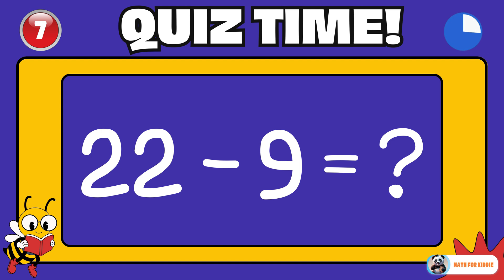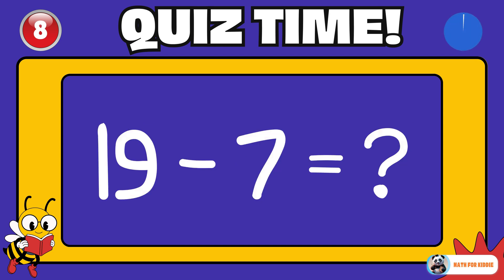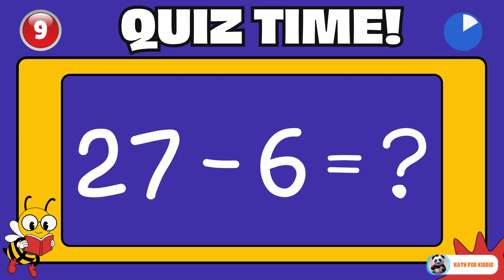22 minus 9 is equal to? 13. Here's a fun one. 19 minus 7 is equal to? 12. 27 minus 6 is equal to? 21.